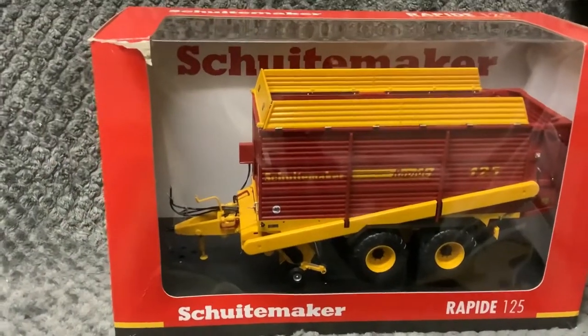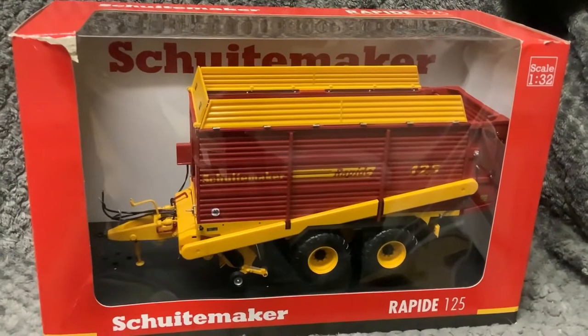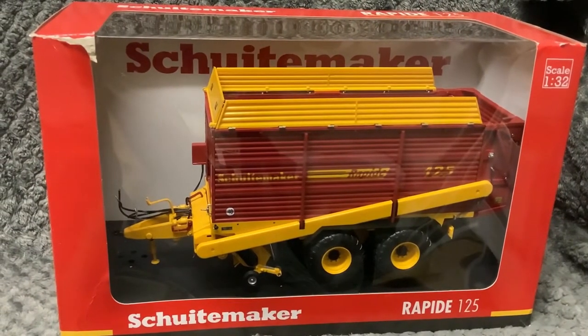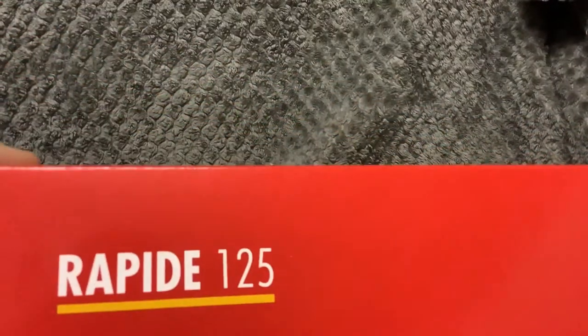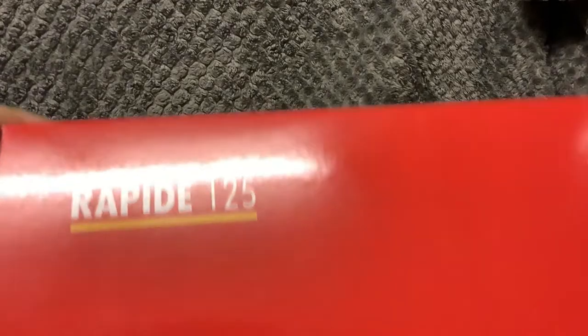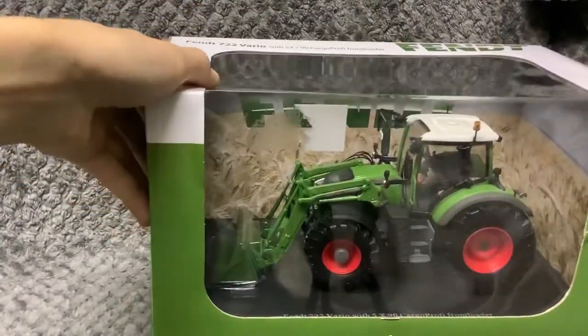Next up we have a Shoot Maker Rapid 125. Then we've got a Fendt 722 Vario.